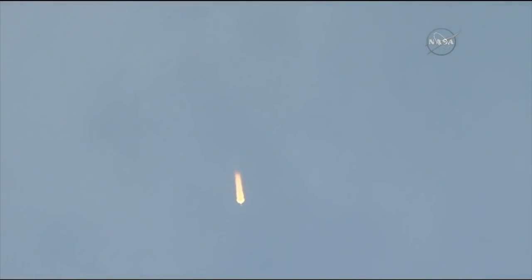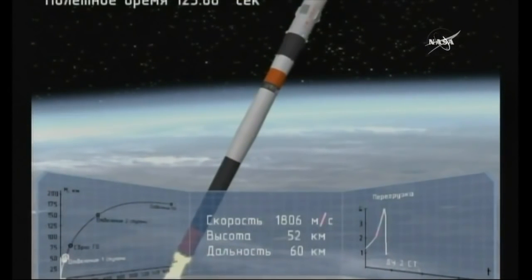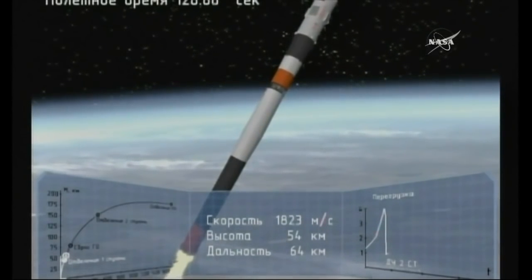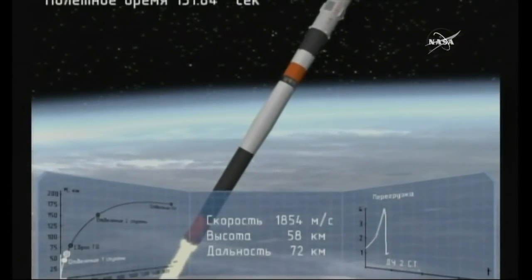Still getting great views of the Soyuz. Now 1 minute and 45 seconds into today's flight. At 1 minute and 56 seconds, the escape tower is jettisoned. You can see those strap-on boosters — the first stage — coming away and tumbling away from the vehicle, dropping away at an altitude of 28 statute miles.